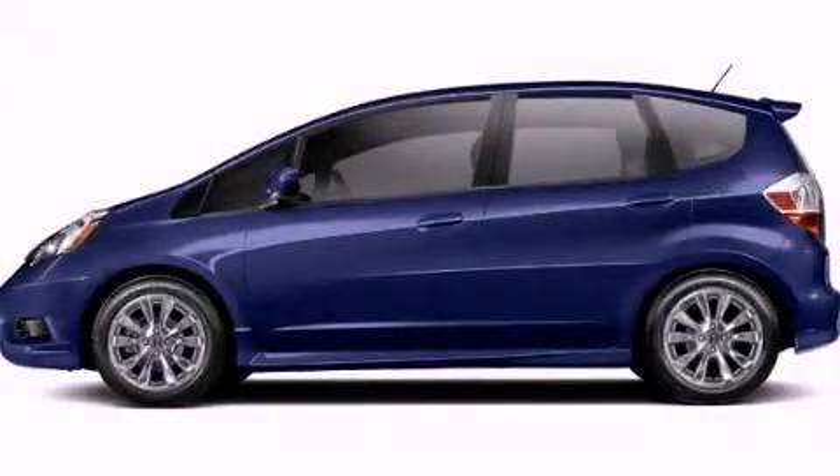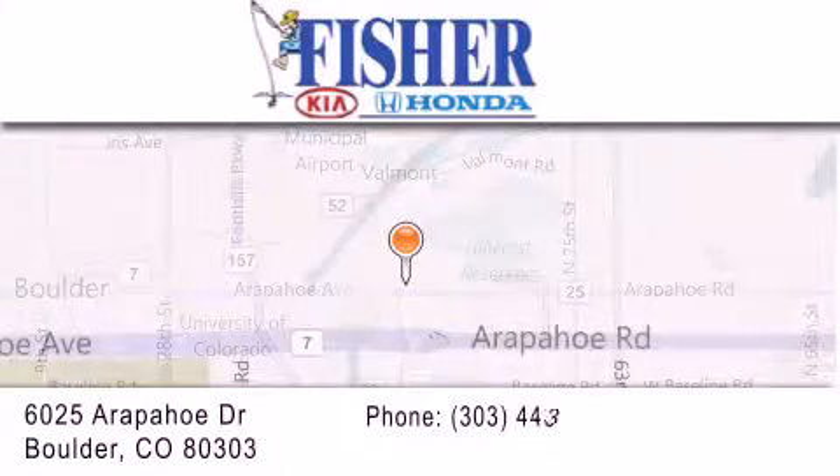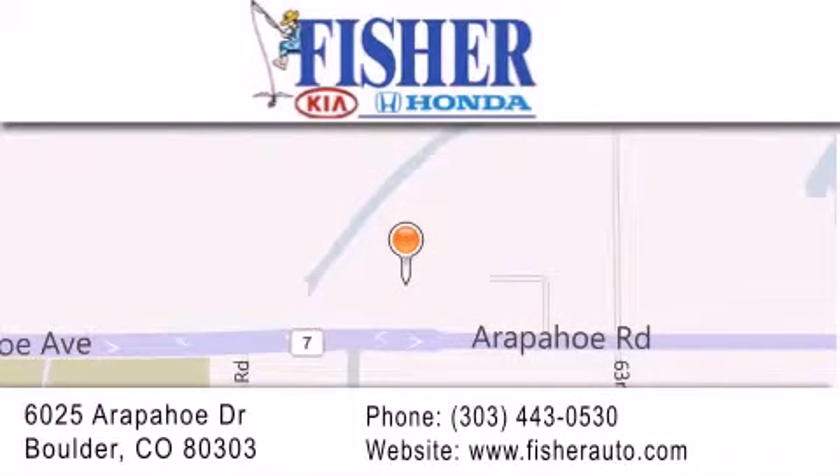Call and arrange a test drive now. Fisher Auto is located at 6025 Arapahoe Drive in Boulder. Our goal is to exceed all of your expectations to ensure that you'll return for future visits.